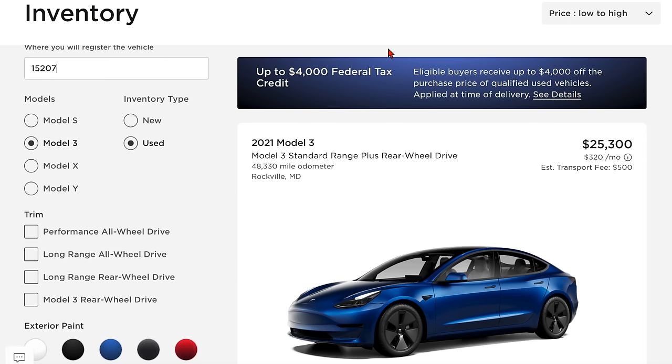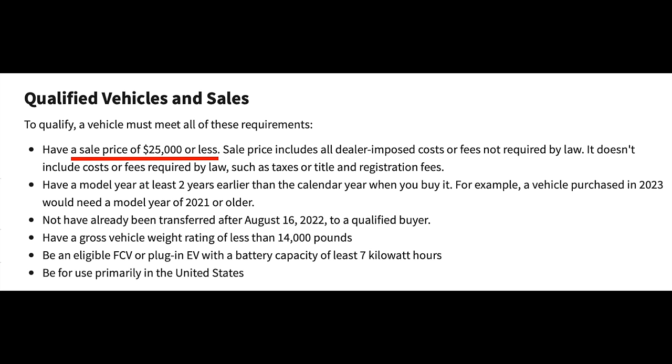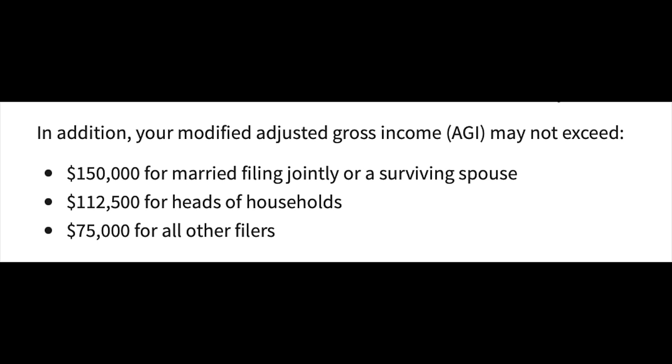A new incentive was just added for used Teslas. A $4,000 credit is now available at the time of delivery for used Teslas, with the following rules: the car must be from 2022 or older, the vehicle must be $25,000 or less, and there are also income requirements. Very few Teslas will qualify for this currently, but over time more may appear in Tesla's used inventory page. If you're looking to get into a Tesla, this new $4,000 credit makes it a great option.